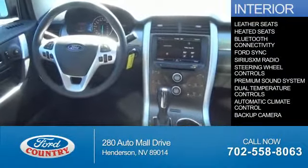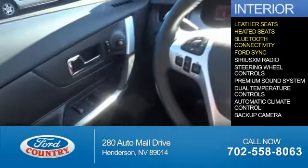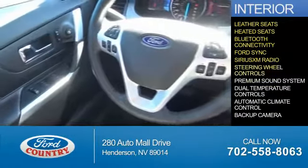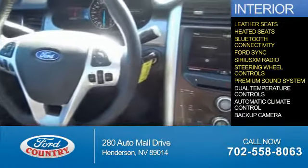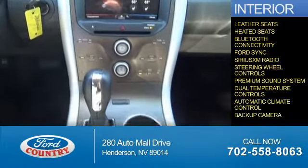Inside you'll find leather seats, heated seats, Bluetooth connectivity, Ford Sync voice activation, Sirius XM satellite radio, steering wheel controls, a premium sound system, dual temperature controls, automatic climate control, and a backup camera.